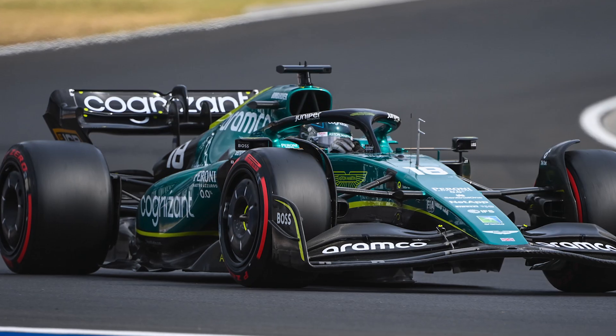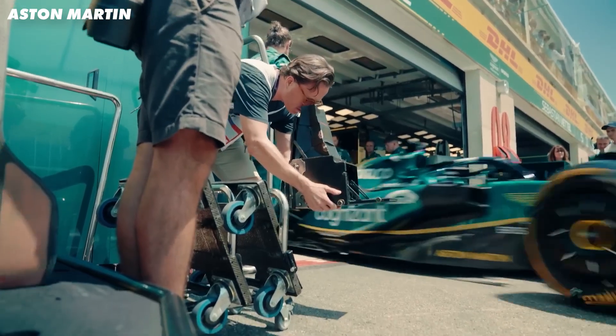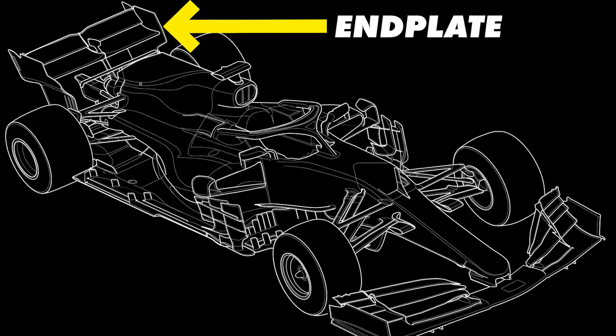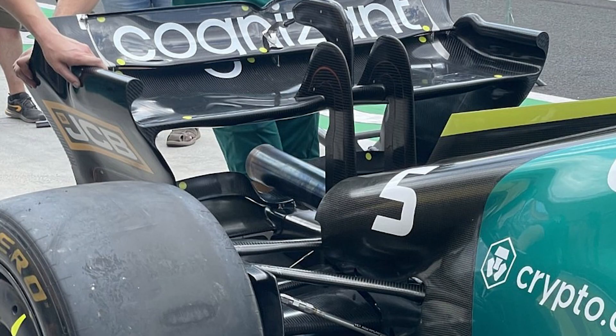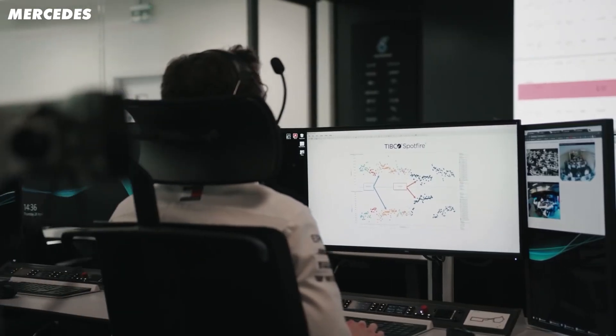Aston Martin have come up with a genius new rear wing. They seem to have found a really clever loophole in the regulations to allow them to produce more downforce. Where the regulations say no to end plates, Aston Martin have found a way to do it legally. On top of that, we think this is such a big move that many of the teams are already working on a copy. Let's get into how they did it and how much difference it's really going to make.